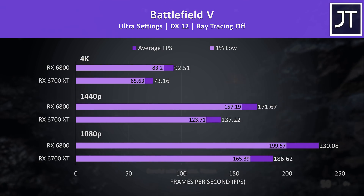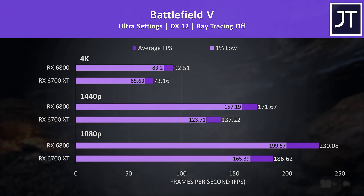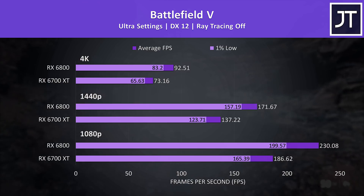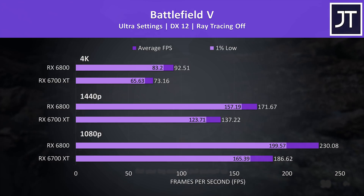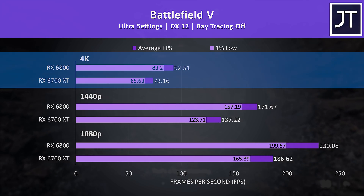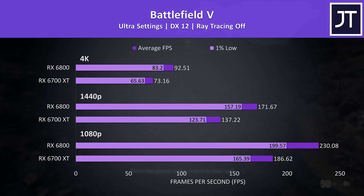Battlefield 5 was tested in campaign mode. The 6800's 1% lows were ahead of even the average FPS from the 6700 XT at all resolutions by a fair amount, though it's not like the 6700 XT is offering poor performance — even at 4K max settings its 1% lows are above 60 FPS. This is an older game, so that's expected with newer hardware at this level.